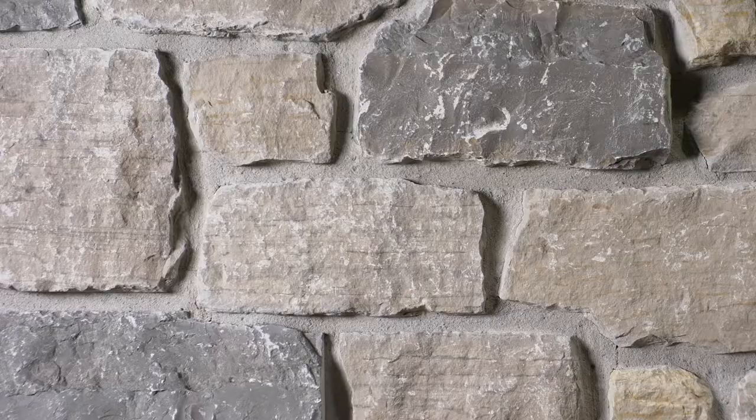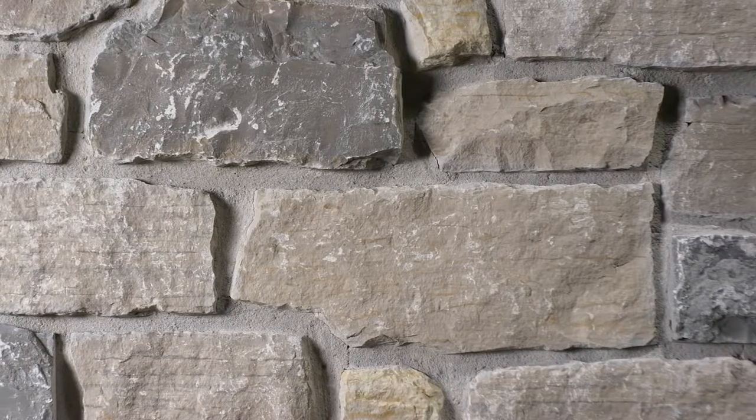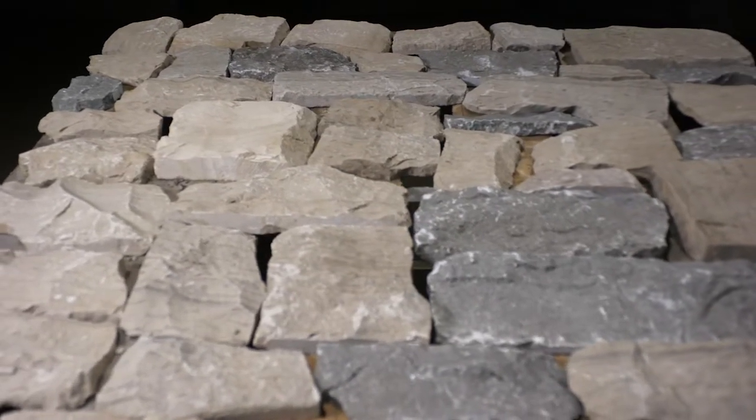The stone appears semi-monochromatic from a distance, but upon closer inspection, you can see whites, creams, soft tans, and a full range of grays. The stone will be delivered on a pallet like the one shown here, with seven layers containing 100 square feet of individual stones.